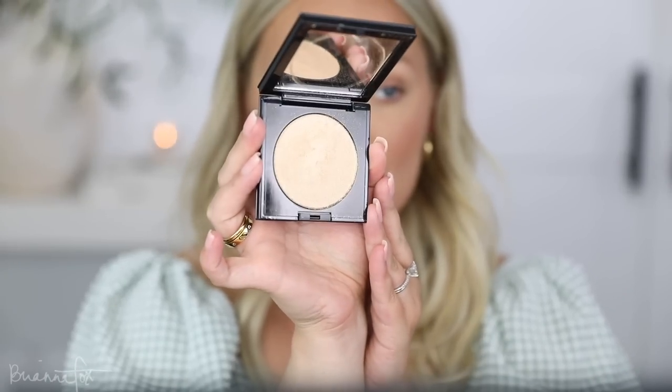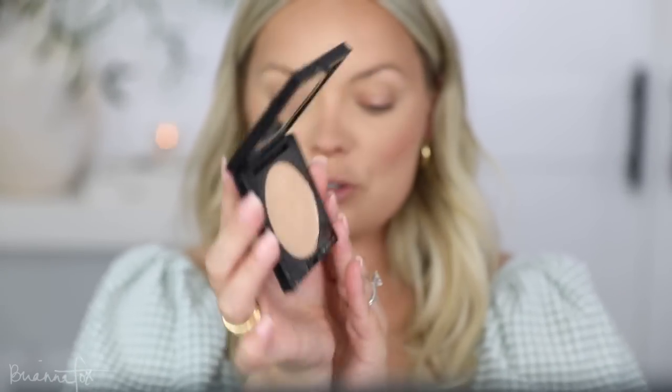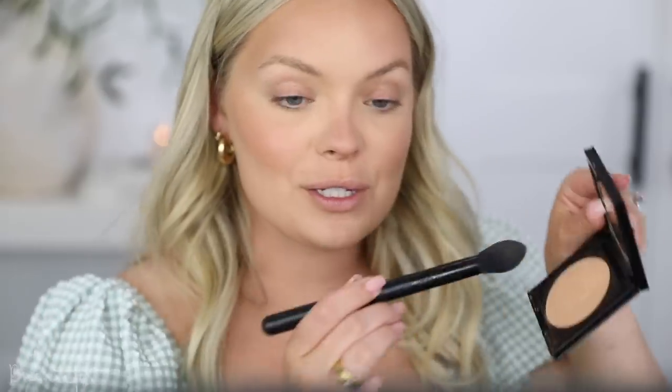For the face, lastly I'm going to use the Pat McGrath highlighter in Golden Moonlight. I've just been loving this — it gives such a nice natural highlight but also intense at the same time. I'm going into a Fox 5 brush, picking it up and applying it on the cheekbone, on the nose, and on the cupid's bow, then blending.